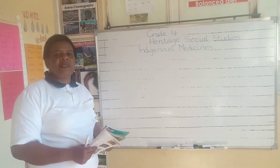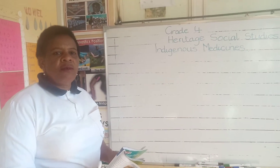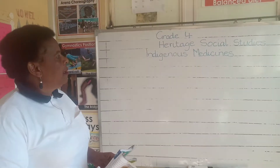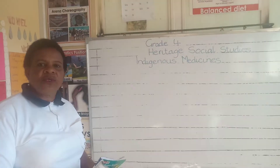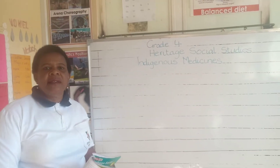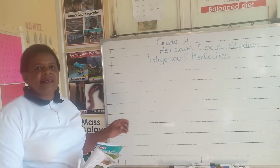Hello, my name is Mrs. Stephanie Daniel, grade 4. Today we want to look at indigenous medicines in heritage social studies. What do we mean by indigenous medicine?